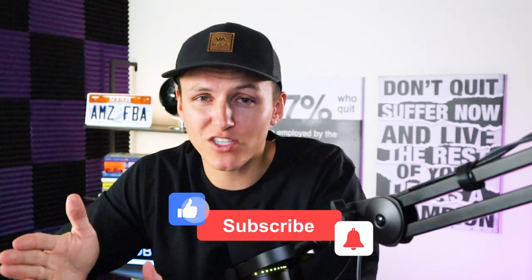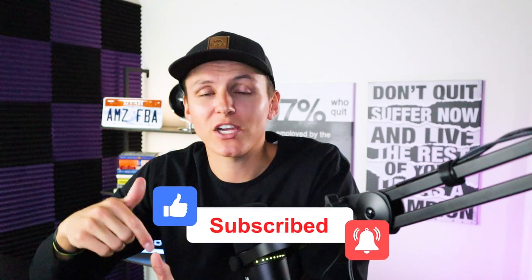I just want to say thank you guys for watching — I appreciate all the support. If you enjoyed, like the video, subscribe to the channel, drop a comment, and we'll see you guys in the next video.